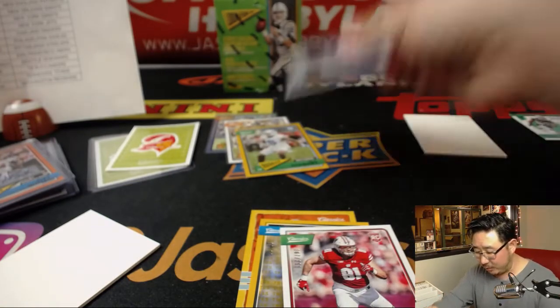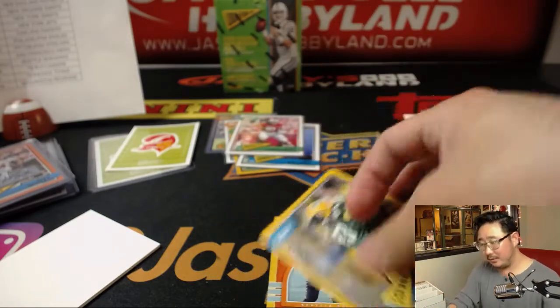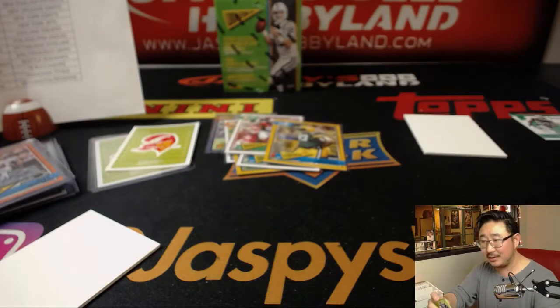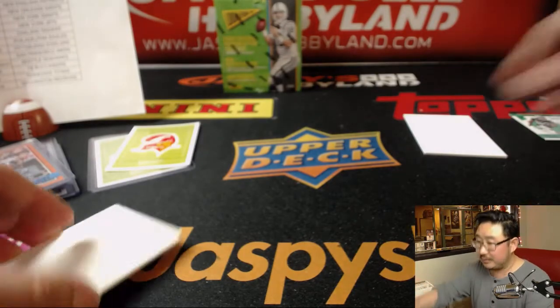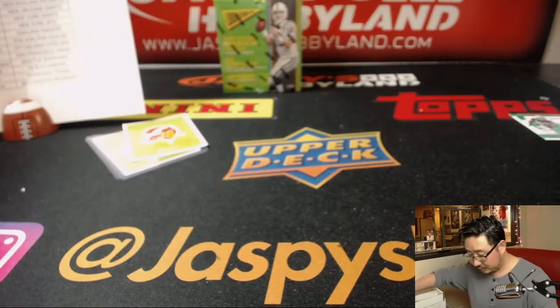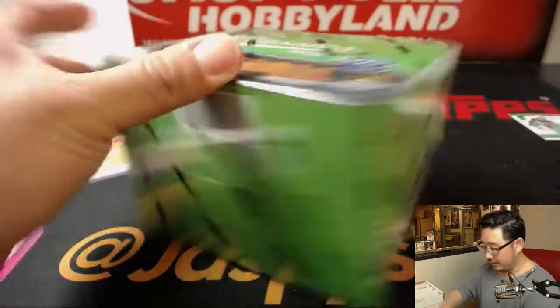I feel like we've learned a lot today, folks. It's been quite a journey over the last hour. We learned a lot about ourselves. We learned a lot about Steven Jackson today. Learned a lot about these two guys right here. Let's see what we're going to learn in the last box.